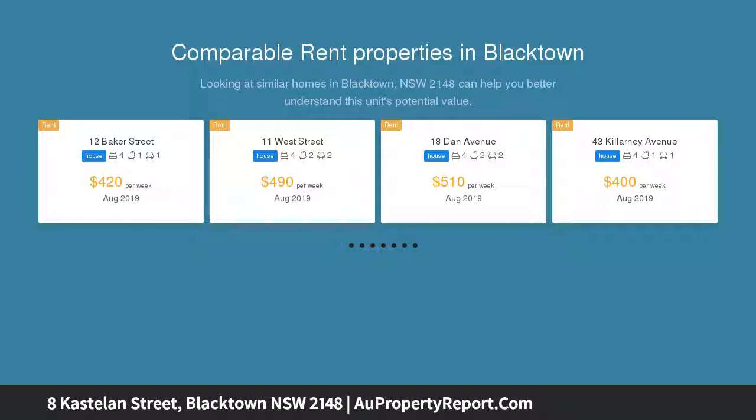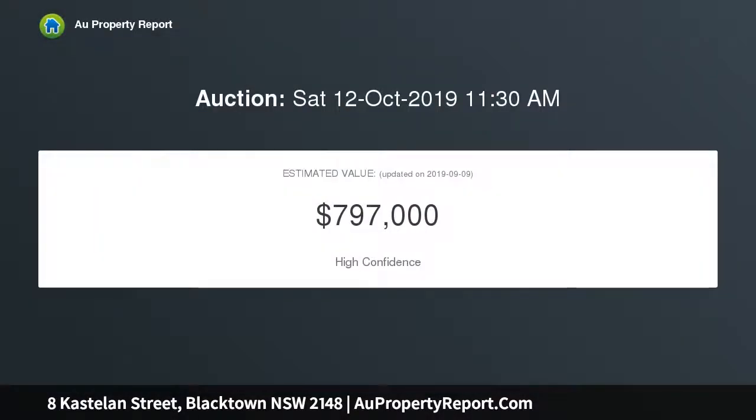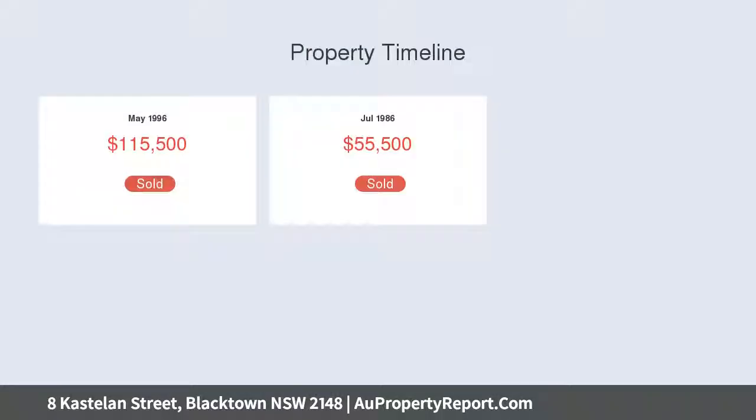Sitting on a large parcel of land, the property is located within walking distance to schools, shops, and transport, in one of the district's best areas. Once you enter, you feel the warmth and charm the home exudes. Large 632 sqm corner block.